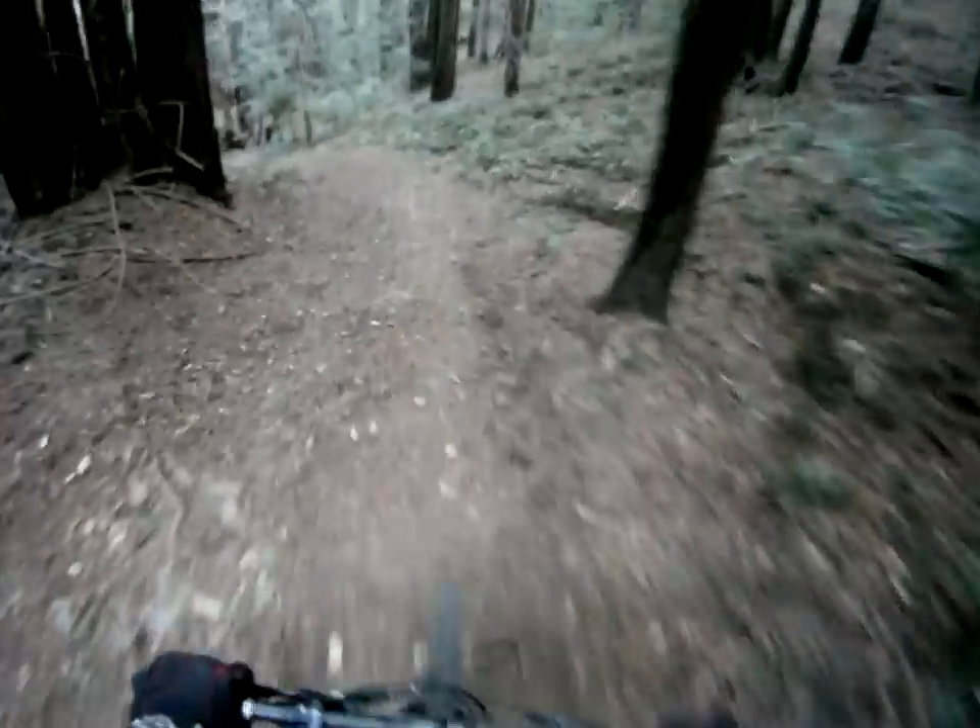There we go — not too shabby actually. It's a little worn out. We're almost down. Had an hour climb for this little fun part.